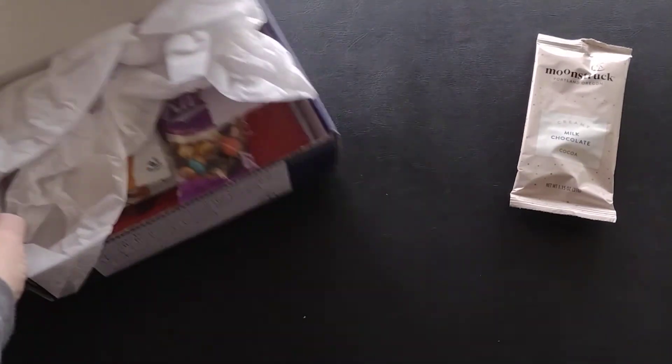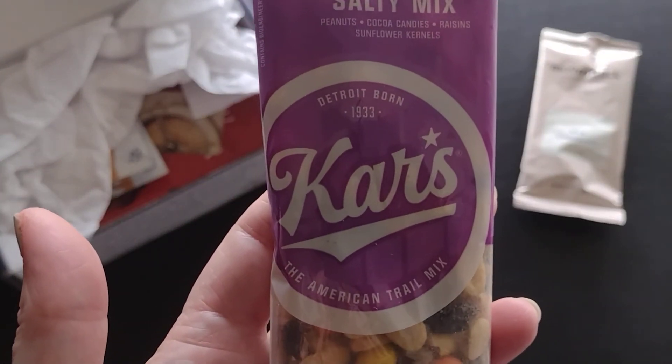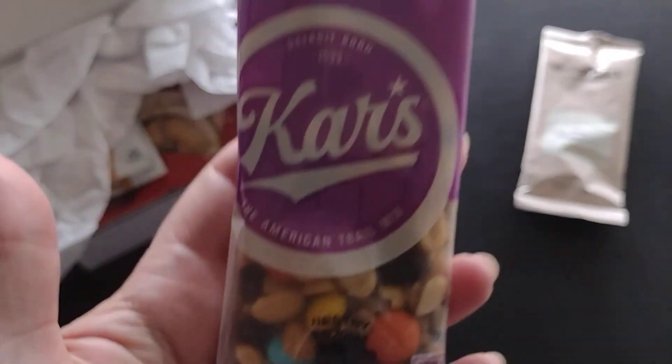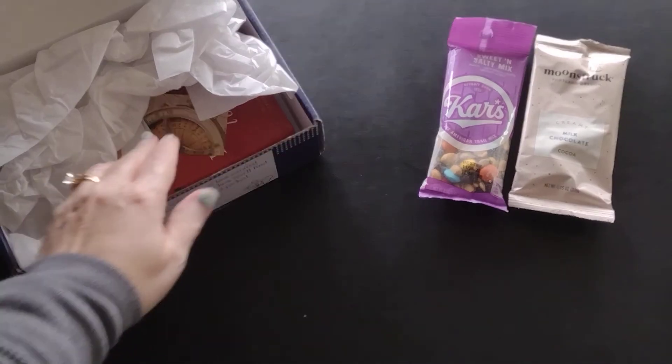And then there's a sweet and salty snack — it's a trail mix. You can see it's got M&Ms, raisins, and peanuts. I like that with the snack we get both a sweet option and a savory one.